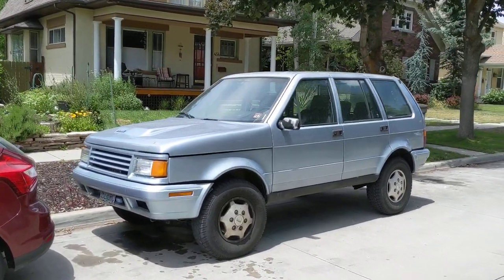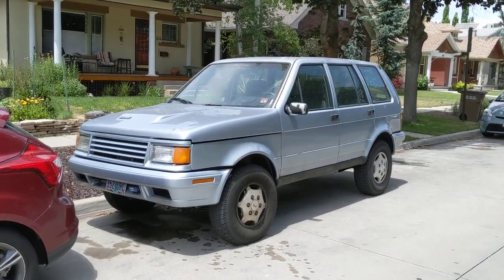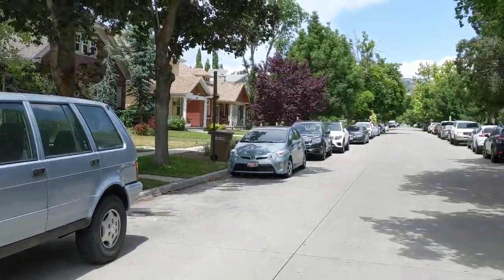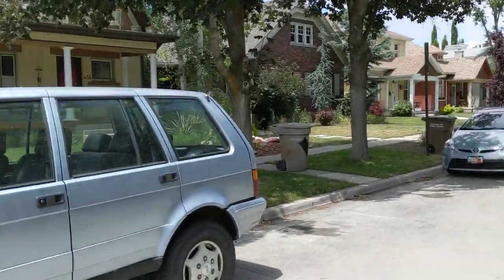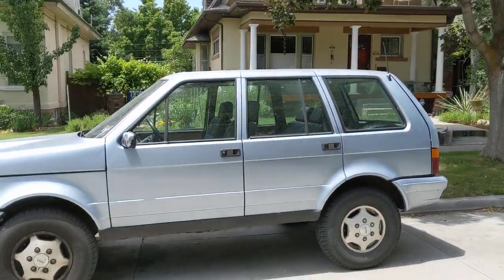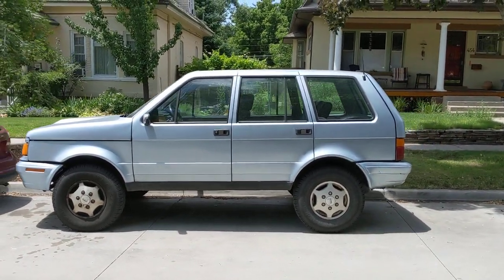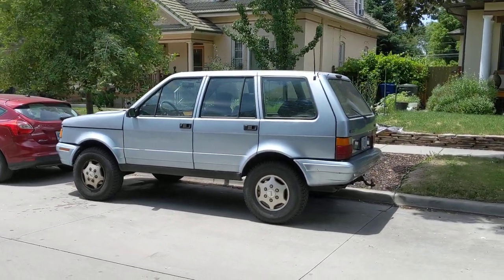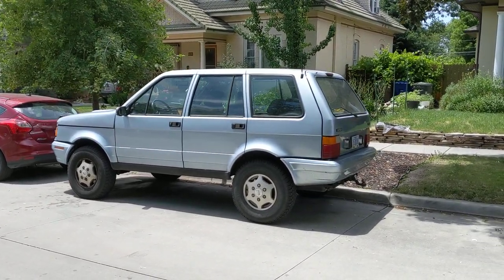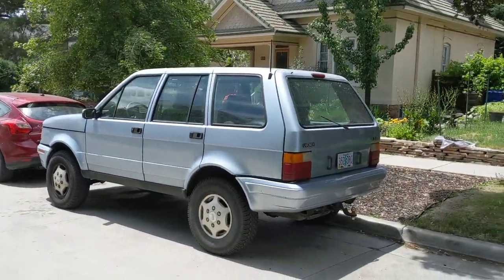It doesn't really get any weirder than this. This is a 1989 La Forza. It's parked here near the University of Utah in Salt Lake City. I came across this thing years ago, probably three and a half years ago, and it was kind of one of the first vehicles that really made it clear to me how unique the cars are out here in the West.